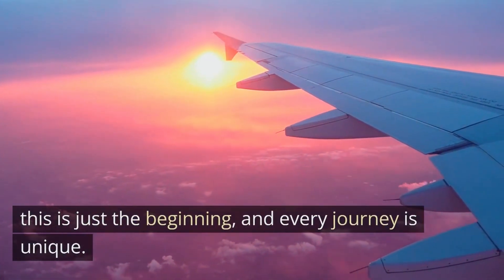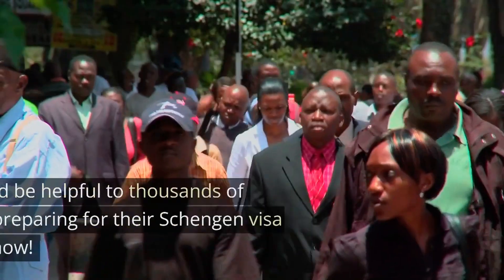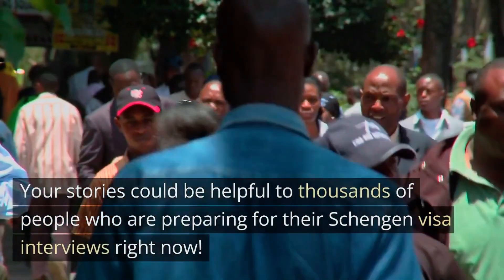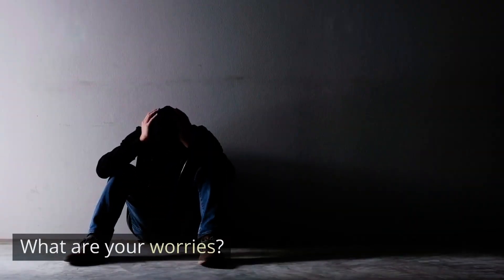Now that you are equipped with the knowledge of these most common Schengen visa interview questions, you are on your way to acing that interview. Remember, this is just the beginning and every journey is unique. We would love to hear your personal experience. If you have already had your visa interview, share your stories in the comments. What questions did they ask you? How did you respond? Your stories could be helpful to thousands of people preparing for their Schengen visa interview right now. If your interview is coming up, tell us about it — what are your worries, what are you excited about?